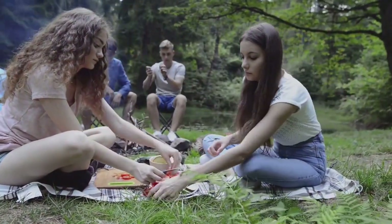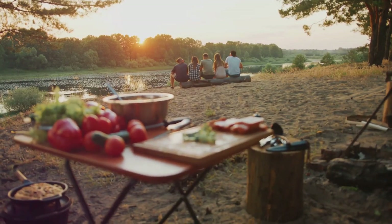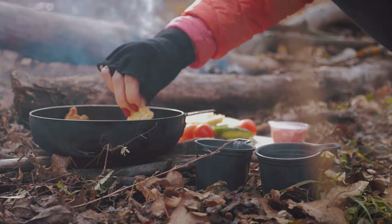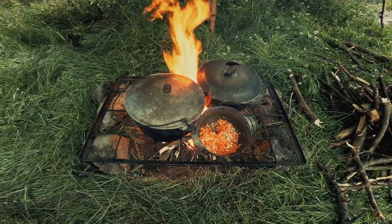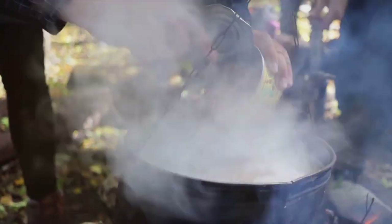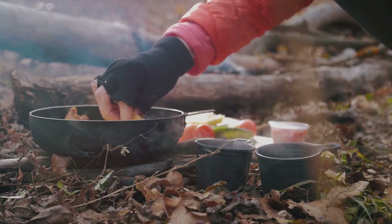Once everything is cooked, combine your beans, rice, and greens. Stir well and let the flavors meld together. And voila! You have a hearty, nutritious meal that will keep you fueled and focused, all cooked with minimal tools and ingredients. This is just a sample meal — the beauty of survival cooking is its versatility. Once you understand the basics, you can get creative. Swap out beans for canned meat or fish, use different wild greens, or add in edible berries for a touch of sweetness. The possibilities are endless.